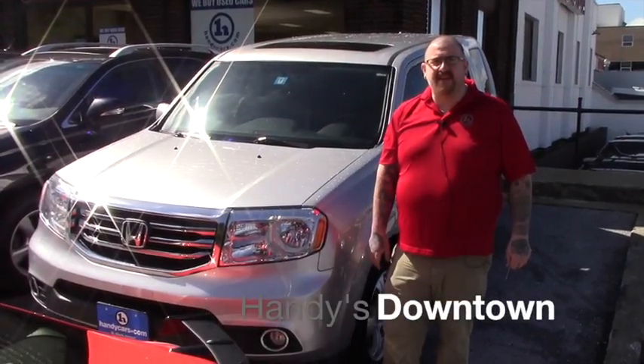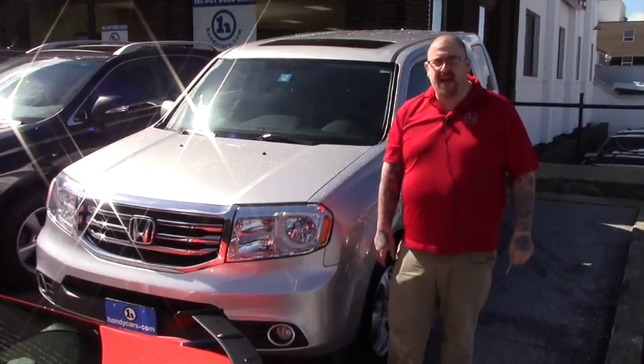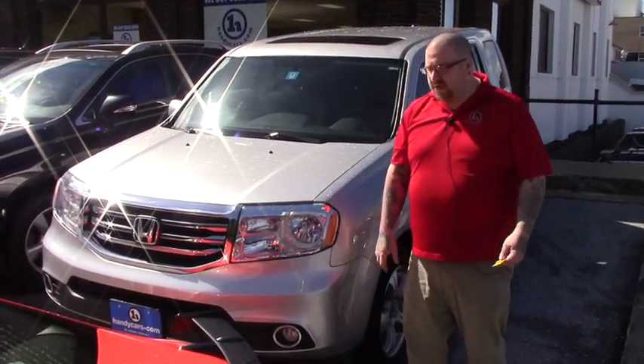Hello Pam, Nick Lambert here at Handy's Downtown. Thank you for your inquiry on this 2014 Honda Pilot we have here. Just wanted to make a quick video for you so you can get a better look at the vehicle.